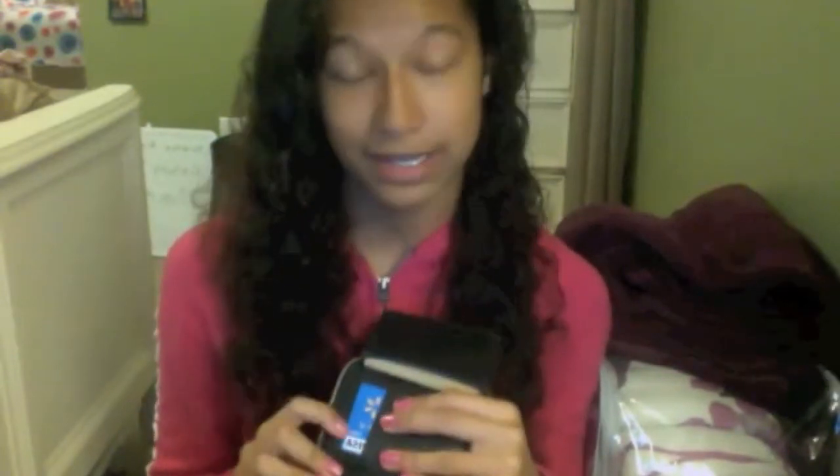And then I have my matching Juicy Couture wallet. Right here is where your driver's license would go, but seeing I'm not eligible for a driver's license yet, I use my school ID. Right above that it says 'Juicy Princess.' There are tons of pockets in here. Right here is a money card that has no money on it — it's actually for my Kindle.